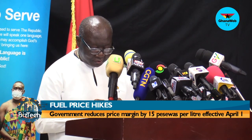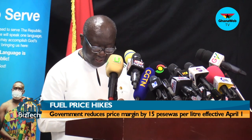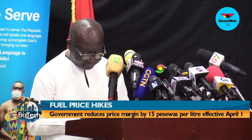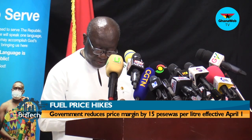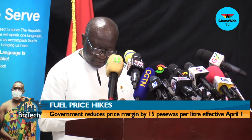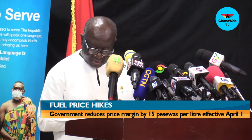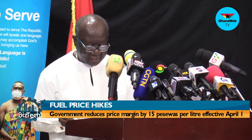The details of the margin reductions are: BOST margin reduced by 2 pesewas per litre; unified petroleum price fund margin reduced by 9 pesewas per litre; fuel marking margin reduced by 1 pesewa per litre; and primary distribution margin reduced by 3 pesewas per litre. These reductions are expected to reduce petrol prices by 1.6% and diesel by 1.4%. The government will ensure the Bank of Ghana has access to adequate foreign exchange to support fuel supply.